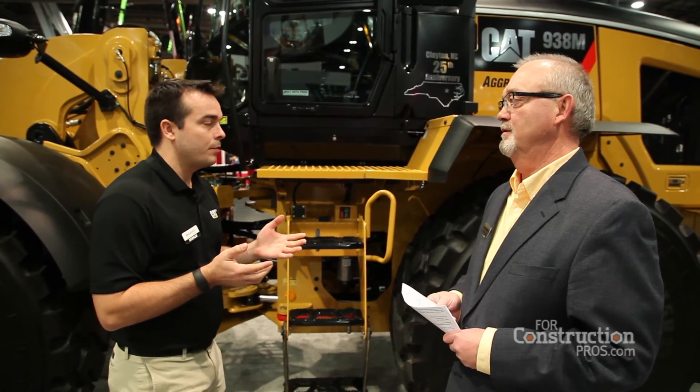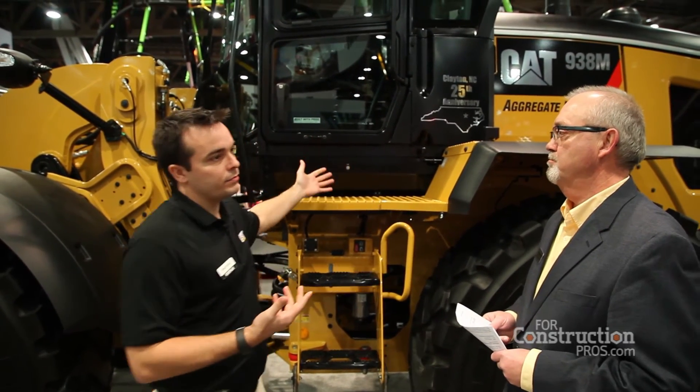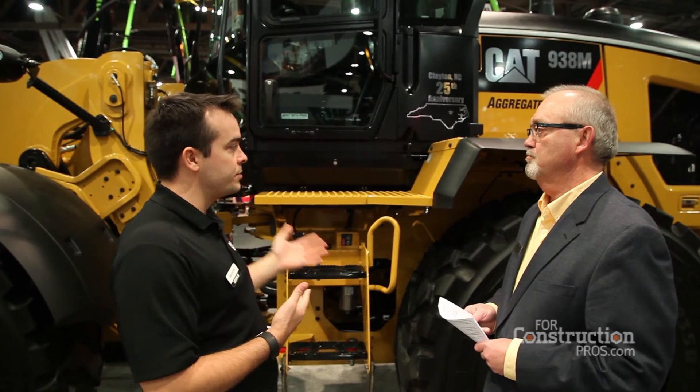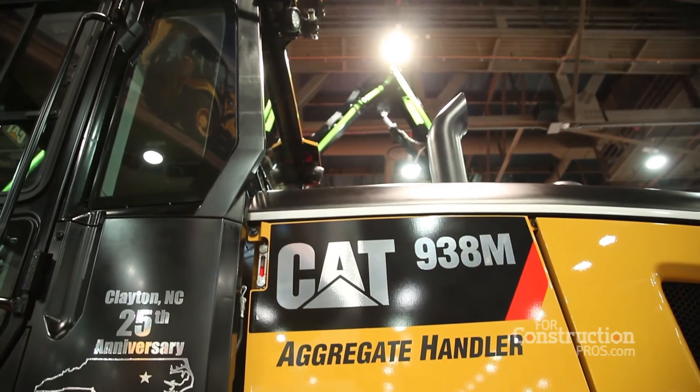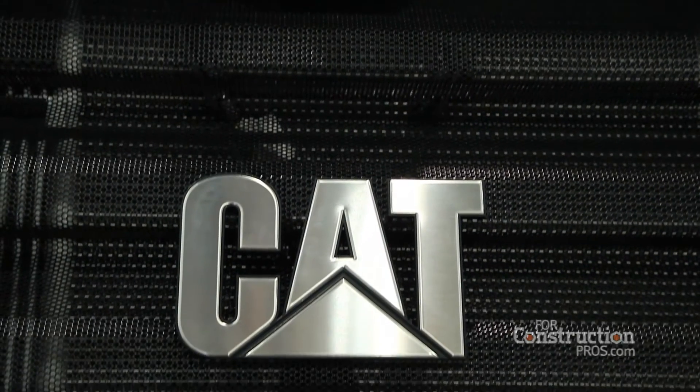Can we expect anything else new with the small wheel loader line down the road? Just for this year, we've done a couple of other minor tweaks as well. Right here in front of me you can see this extra storage compartment — operators can store a grease gun to get to some of the service points on the machine. We've also introduced this tire pressure monitoring system.